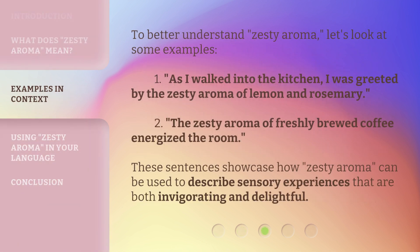To better understand 'Zesty Aroma,' let's look at some examples. First: 'As I walked into the kitchen, I was greeted by the Zesty Aroma of lemon and rosemary.' Second: 'The Zesty Aroma of freshly brewed coffee energized the room.' These sentences showcase how 'Zesty Aroma' can be used to describe sensory experiences that are both invigorating and delightful.